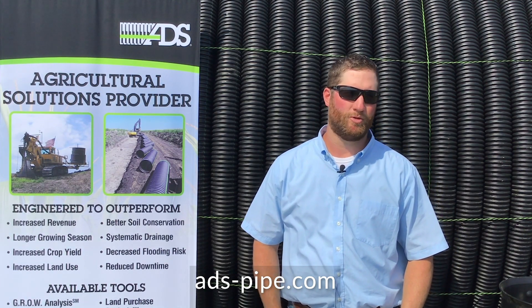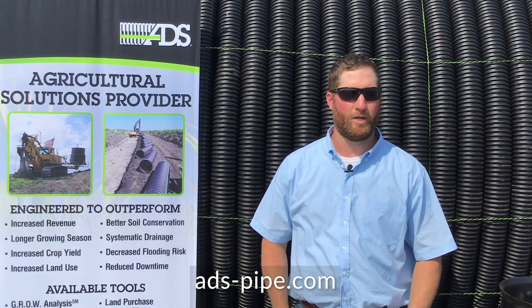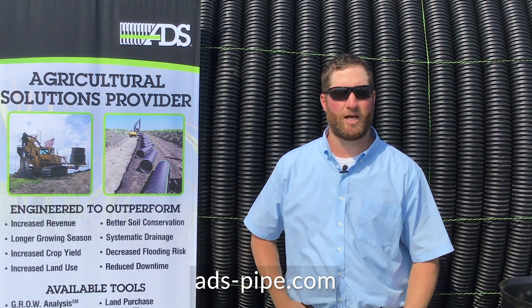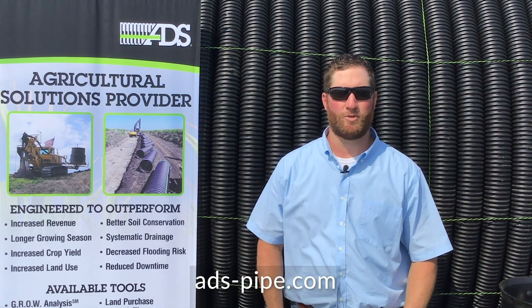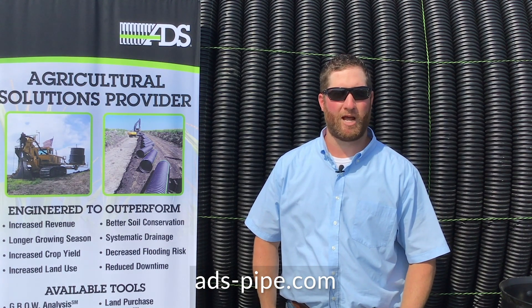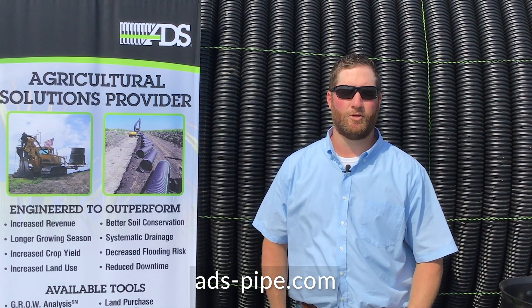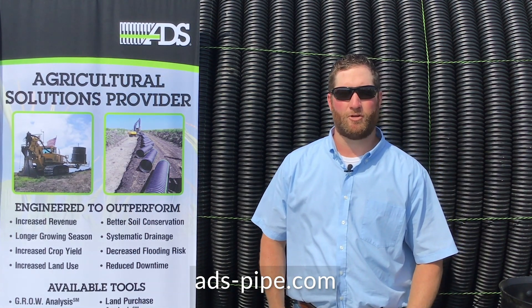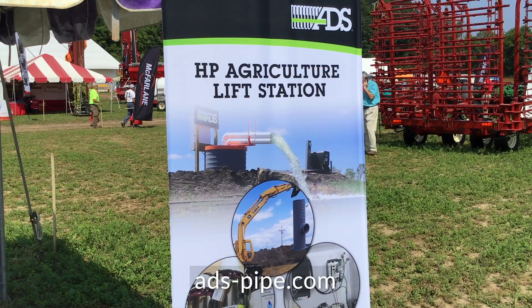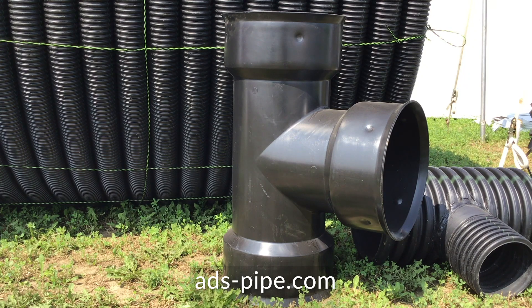In 2008, we introduced HP pipe, which was developed for the storm and sanitary market, and we brought it into the agricultural side for deeper or shallower burial depths. It's fully utilized when you may have an aggregate backfill material — we can substitute the HP or polypropylene pipe and still use native backfill. Other products we carry and manufacture include HP lift stations, fabricated tees, inserta tees — pretty much anything utilized in the water management sector of agriculture.